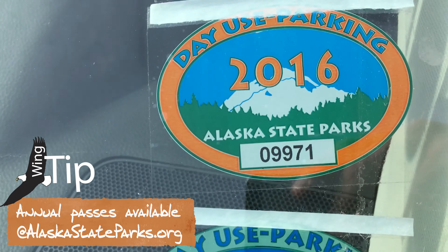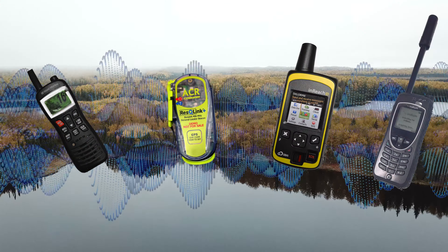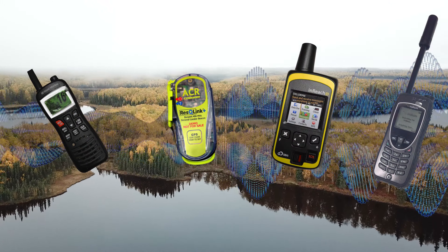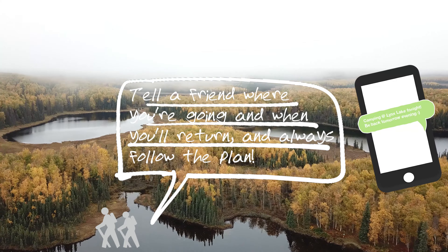There's a daily fee for parking at the trailhead, unless you have your annual park pass, like a true Alaskan. Cell phone service is spotty across the lakes, so consider bringing a backup if you can. And always let someone know where you're going and when you'll return.